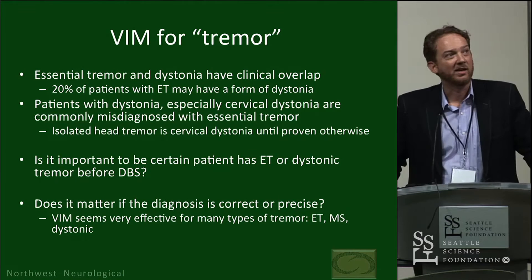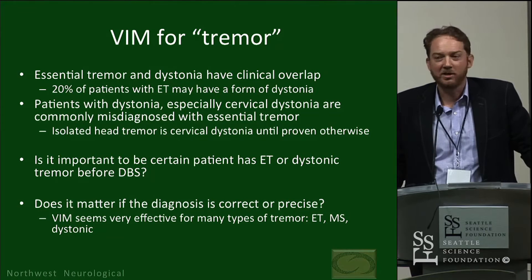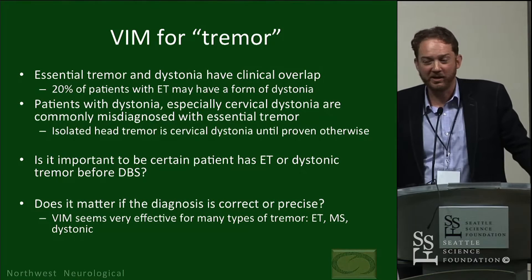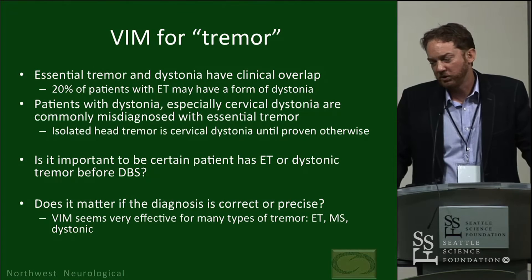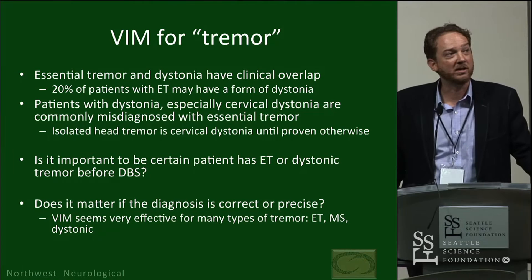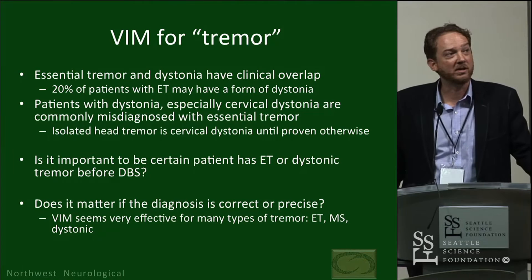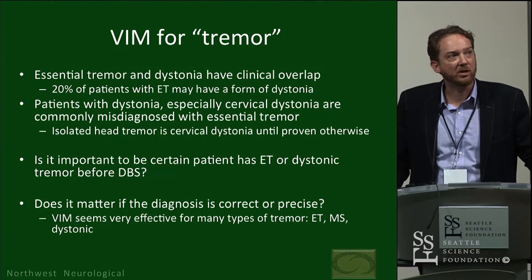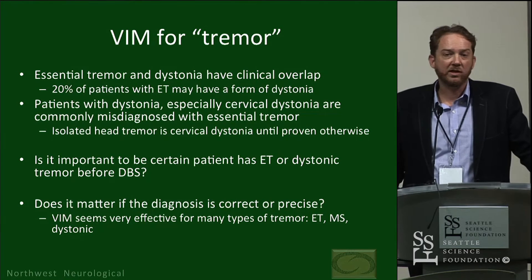VIM for tremor is pretty clear and has been covered well today. 20% of patients with essential tremor may have a form of dystonia — dystonic tremor can be a feature. Essential tremor is a very interesting disorder: so common but commonly underdiagnosed, and when diagnosed, frequently misdiagnosed. Patients with dystonia — particularly cervical dystonia — are commonly misdiagnosed with essential tremor, and these patients go to DBS surgery frequently with a diagnosis of essential tremor still on the chart.